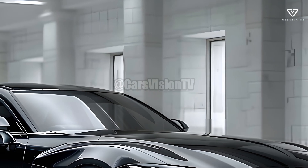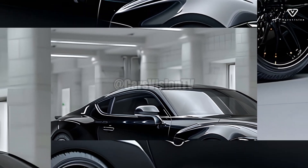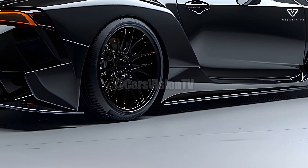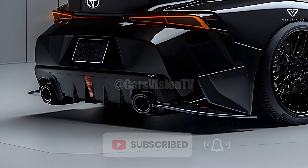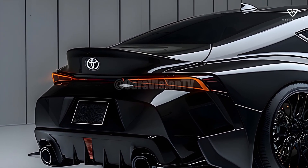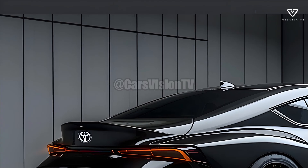Taking everything into account, the 2025 Toyota Crown embodies the ideal blend of tradition, innovation, and sustainability. Thanks to its innovative hybrid powertrain, sleek exterior, and state-of-the-art electronics, this vehicle stands out among luxury sedans. Toyota promotes the Crown as a strong contender for environmentally concerned buyers who value luxury without compromising on performance or driving enjoyment.